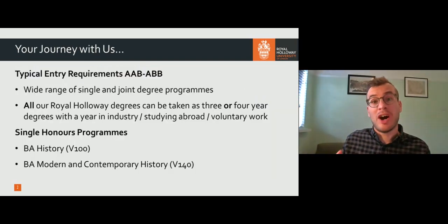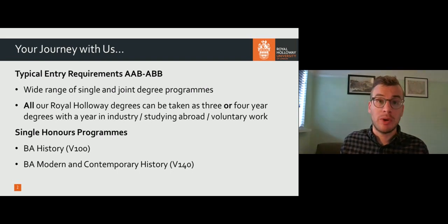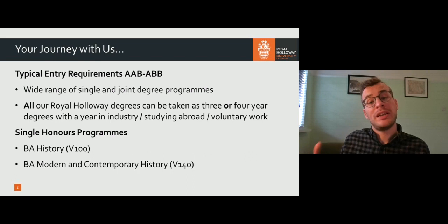Our typical entry requirements are AAB or ABB at A level, although we do offer some flexibility, particularly if you're doing an extended project qualification or for certain widening participation groups. If you're doing an international qualification or something that isn't A levels, do check out our website. And all of our degrees are available either as a standard three-year degree or as a four-year degree with a placement year in industry or a year studying abroad.